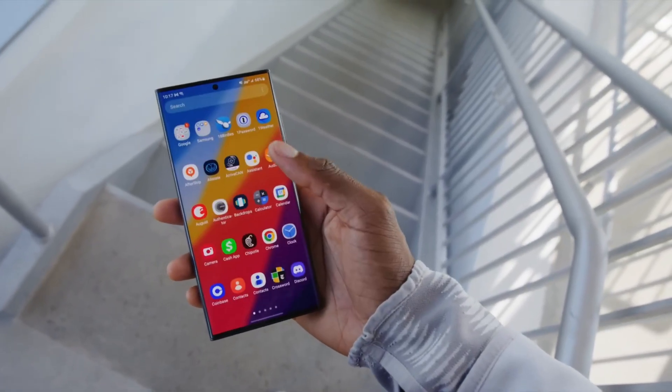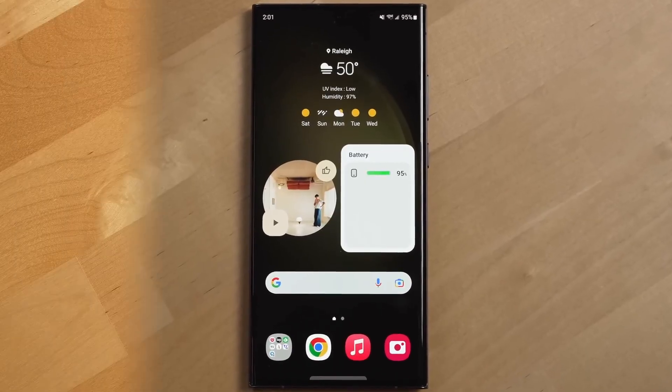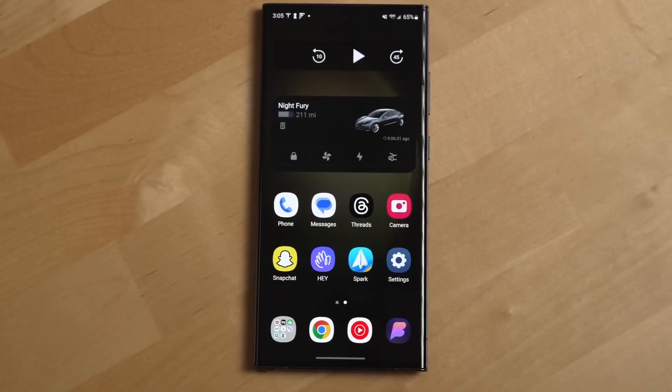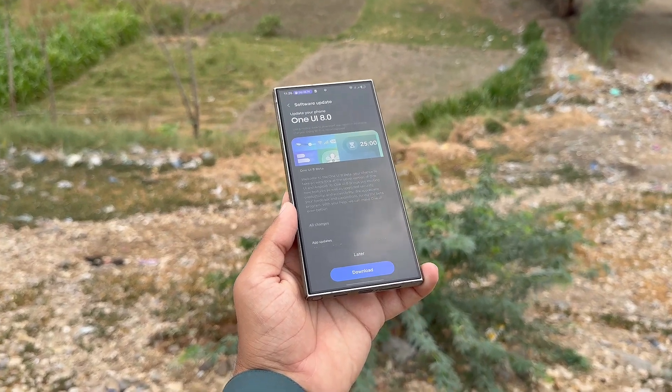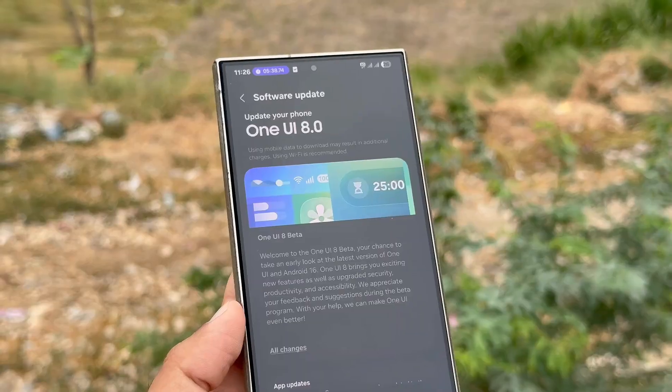Galaxy S23 Ultra's first One UI 8 beta build leaks out, and the release is closer than ever. The Samsung Galaxy S23 lineup is next in line to receive the One UI 8 beta update. Before pushing out the stable version, Samsung is preparing to roll out the beta program, which is scheduled to begin in September as part of the third wave of expansion.